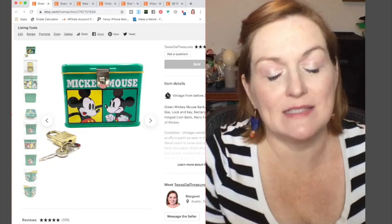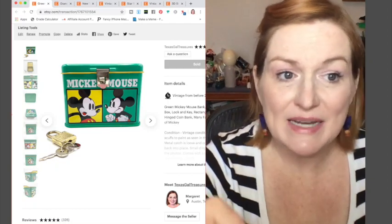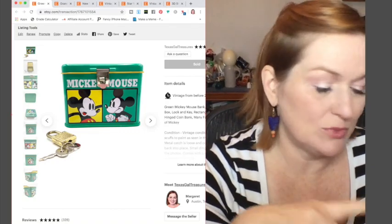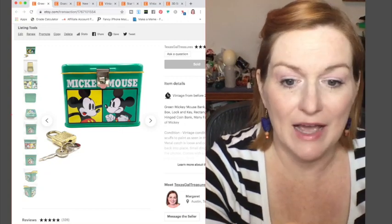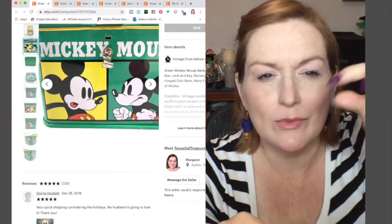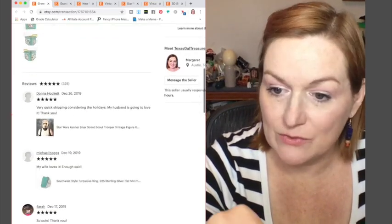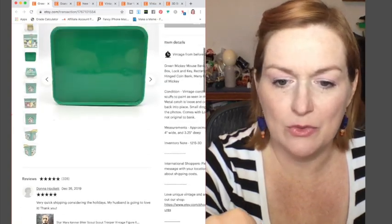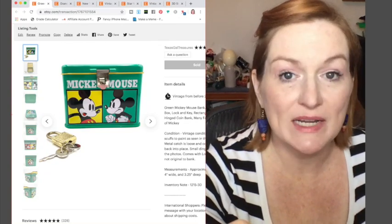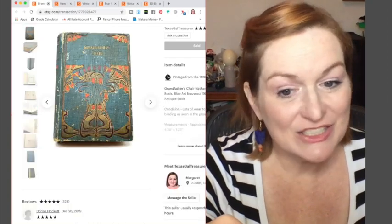Next up, this little Mickey Mouse bank — this is another one I wish I priced a little bit higher. It sold fast and I couldn't find another one like it. It had some condition issues: the little hook part wouldn't stay up and there were some scuffs around the edges. I paid $3 for it — I think at a thrift store — and it sold for $29. That was a really good sale. Should have priced it higher.